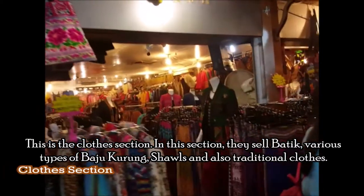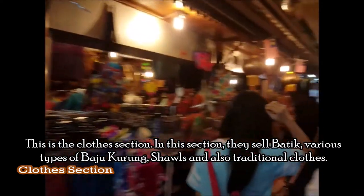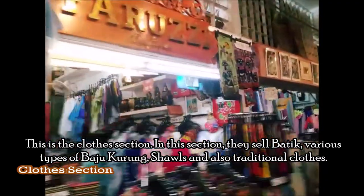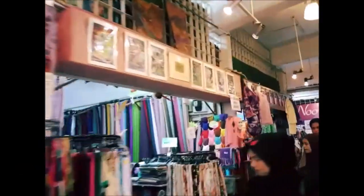This is the cloth section. In this section, they sell batik, various types of bajukurong, shawls, and also traditional clothes.